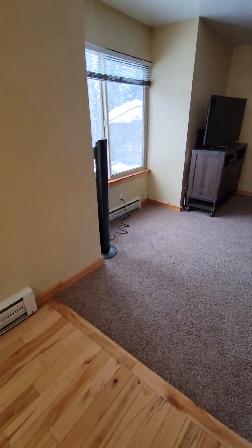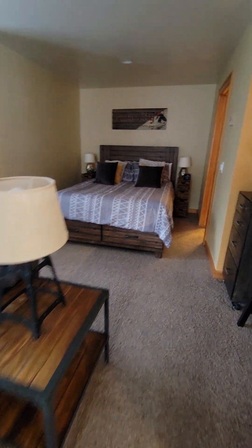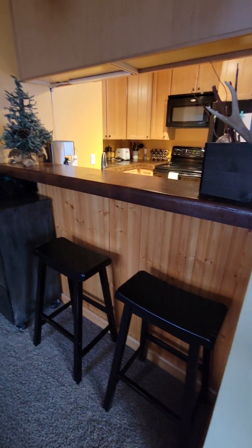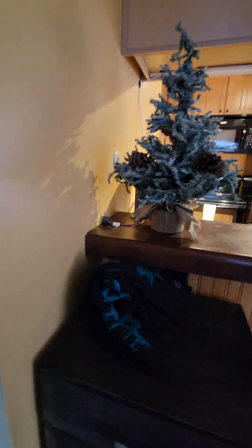It's a studio but it's a really nice size — really comfy and cozy, has a nice bar to sit at. There's also a nice little Christmas tree; I'll have to find the plug-in for that.